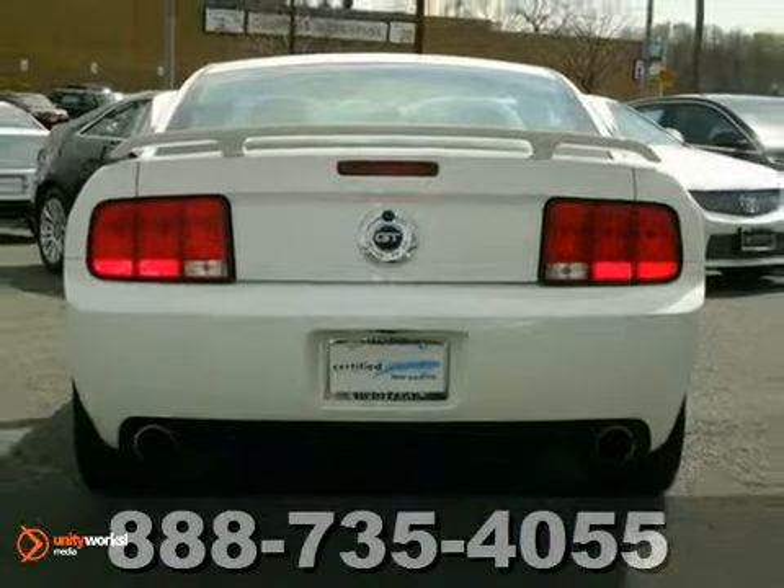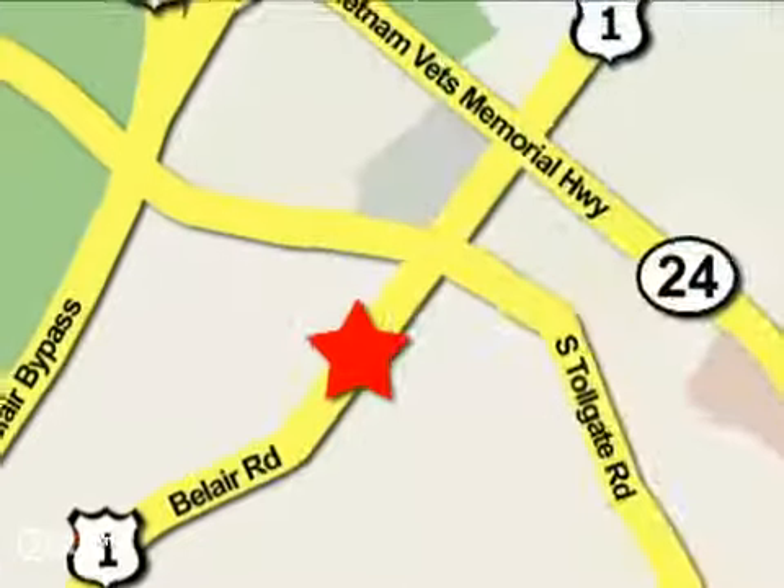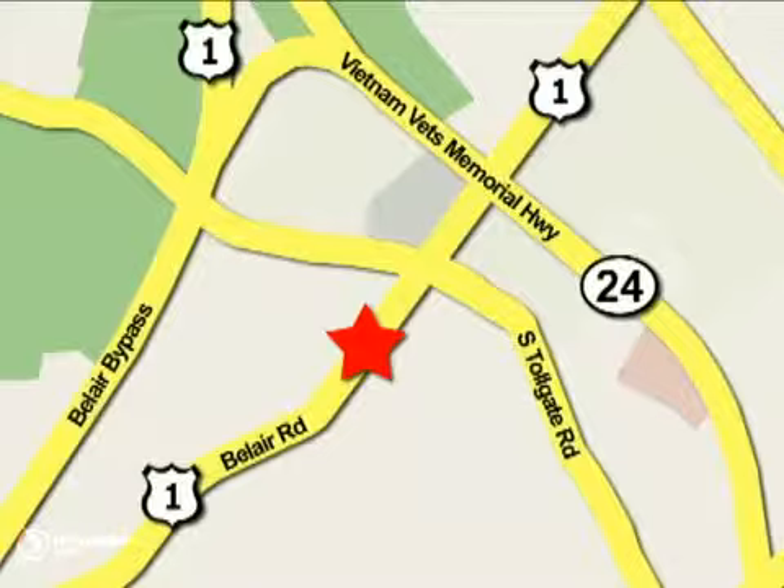Come take a look. Mile One Heritage Cadillac of Bel Air is conveniently located at 716 Bel Air Road in Bel Air.